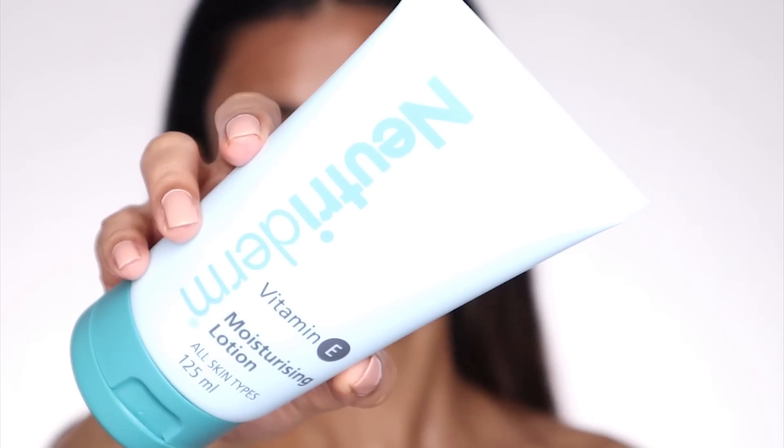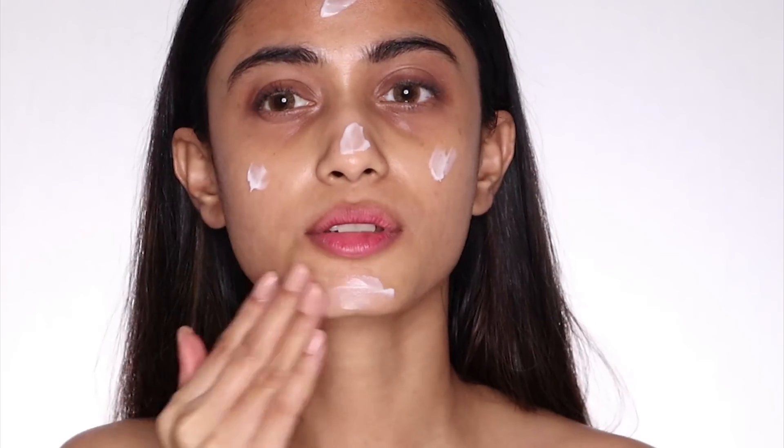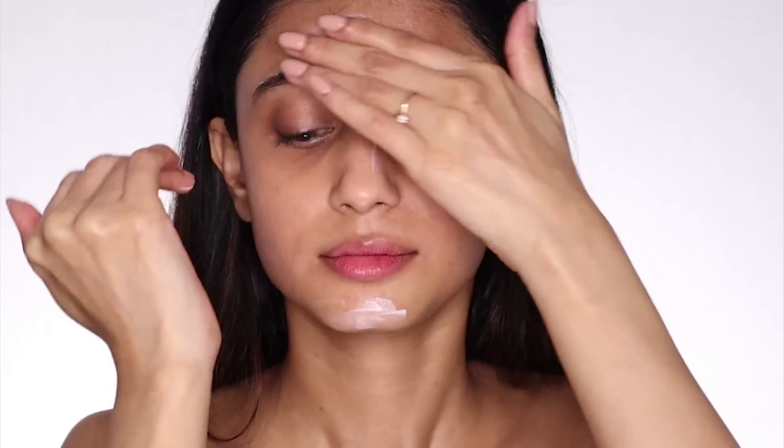The next product I'm going to use — you guys know I use this all the time — is the Nutriderm Vitamin E Moisturizing Lotion. I just need a very tiny amount of it and I'm going to massage it gently on my skin. This soothes and hydrates my skin; it just feels like my skin is getting the right amount of hydration. It does not irritate my skin, so if you don't like fragrance in your moisturizer, you can definitely go for this one. Look at what a beautiful glow it gives.